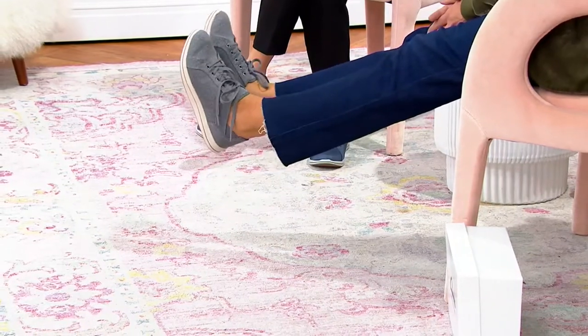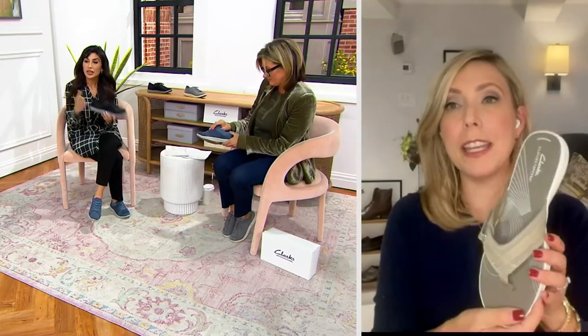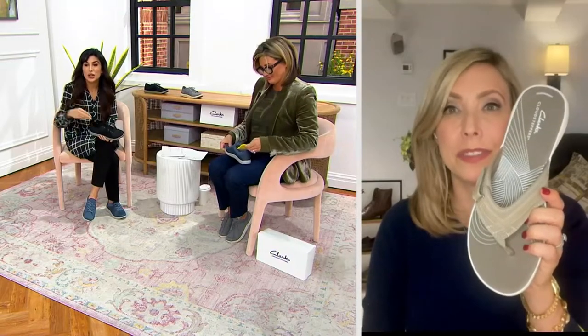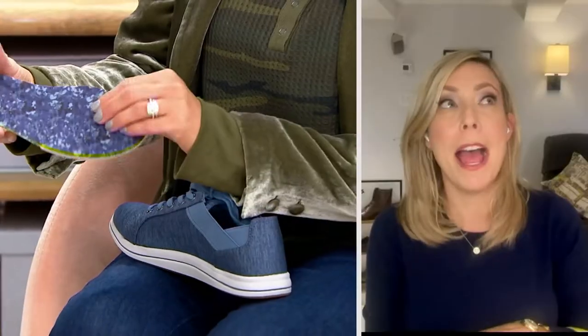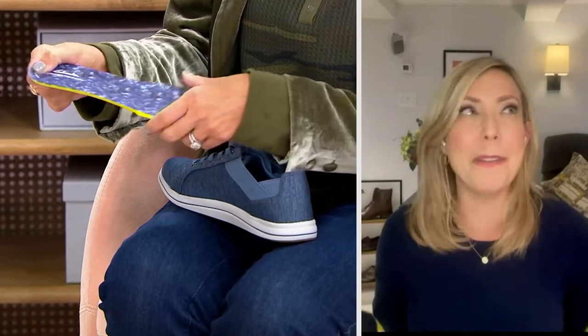It has a footbed that is a fun pop of color, and they all have these little prints on them, which are so cute. This is a style you're going to wear all season long — great grip and traction. Remember, the Breeze Sky is sister to the Breeze Sea. We sell 2.3 million of that flip flop. Think about that. And this is the first season we're like, let's make a closed-toe version. Like, what took us so long?